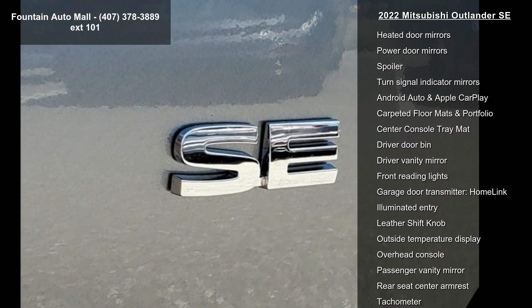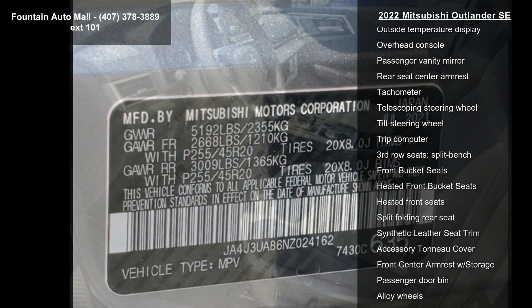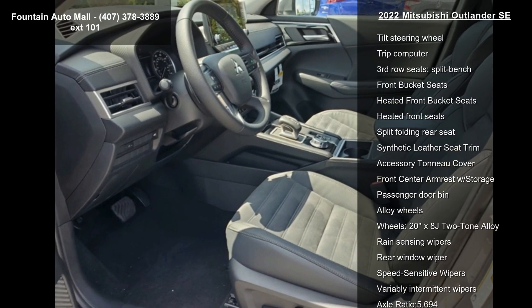Air Conditioning, Automatic Temperature Control, Front Dual Zone AC and Rear Air Conditioning. This vehicle shows low mileage and has a smooth ride.